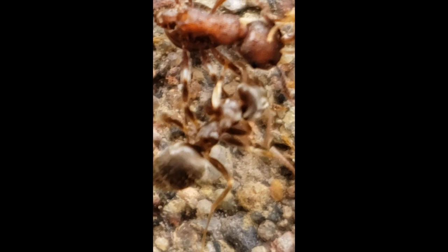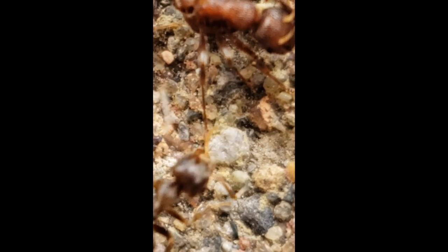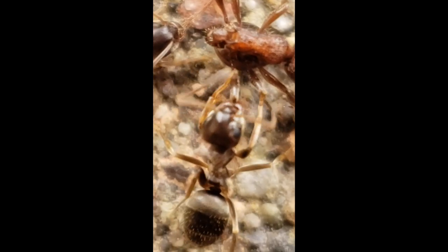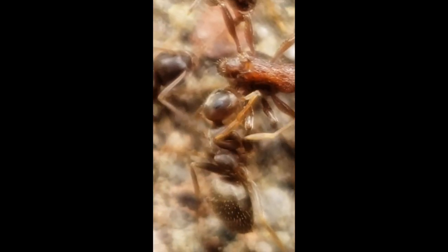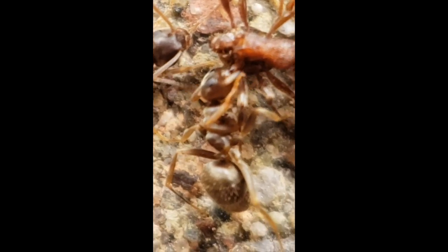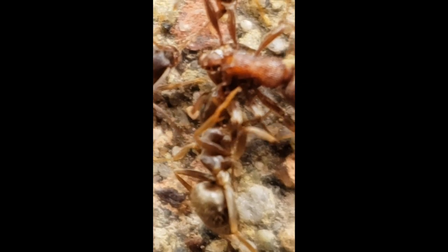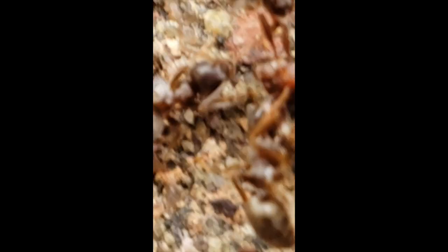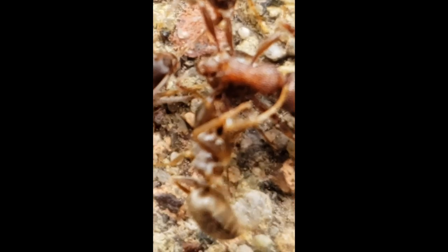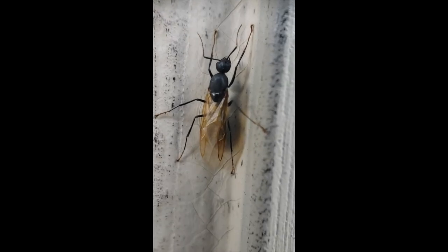That ant looks dead. They seem to be having trouble taking it off the ground — maybe it's stuck. You can see the body very well. I like these small ants because, unlike the formica ants on the trails, these tiny ones don't scare me. Do your best little ants — have a good meal!